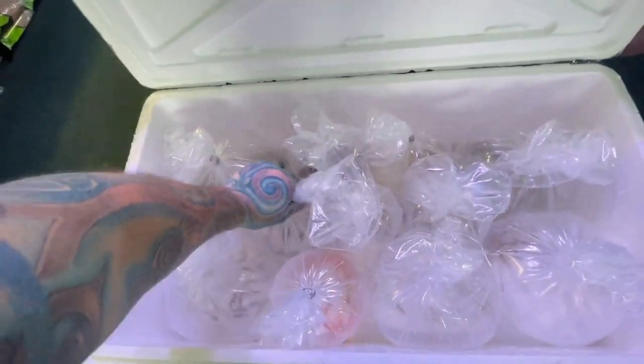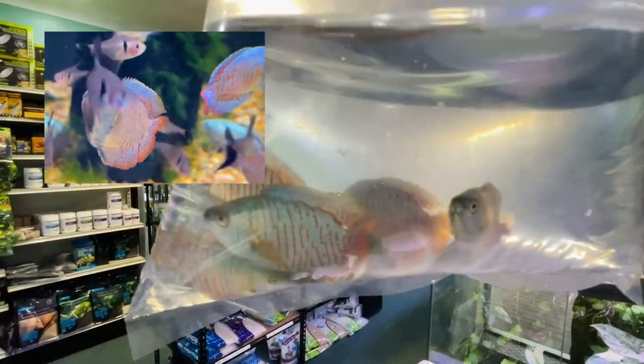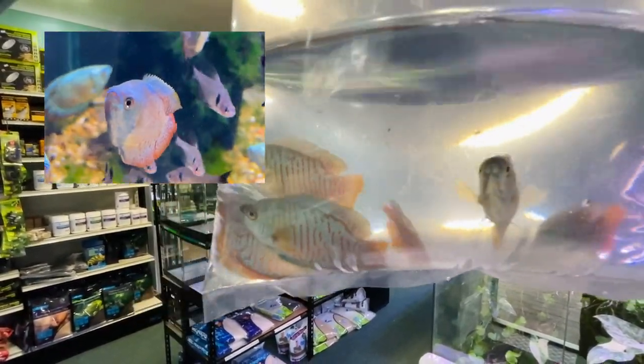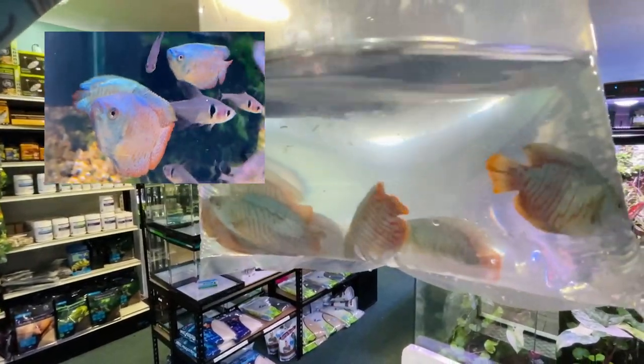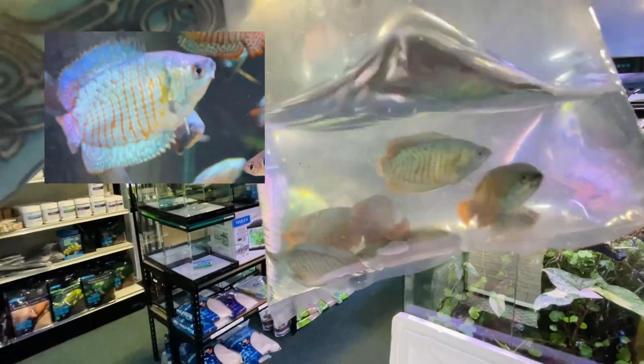The next bag we have some dwarf gouramis - they are freaking lovely little fish. Again there is some photos or a video on the screen.